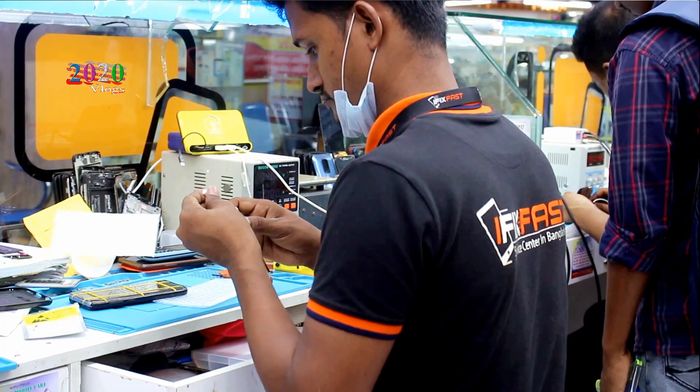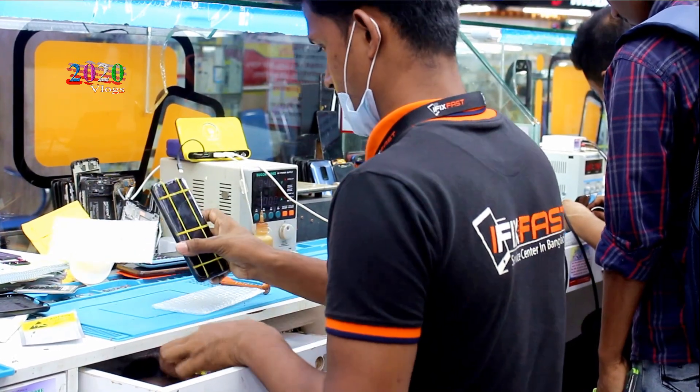One thing you have to do is use the mobile phone service.